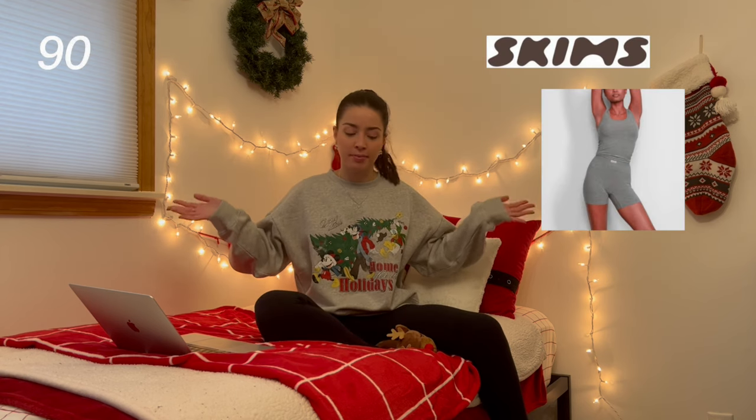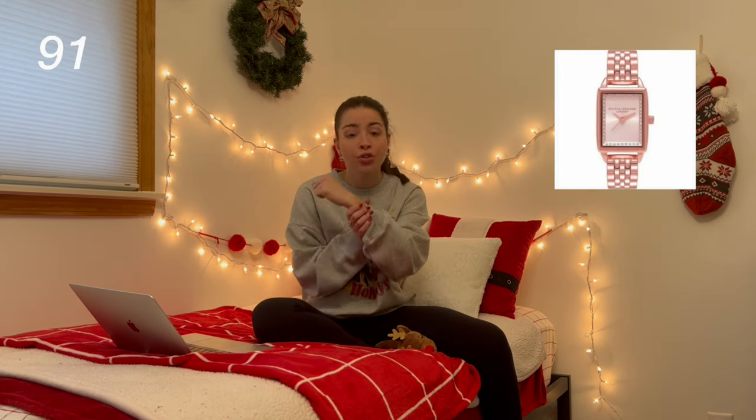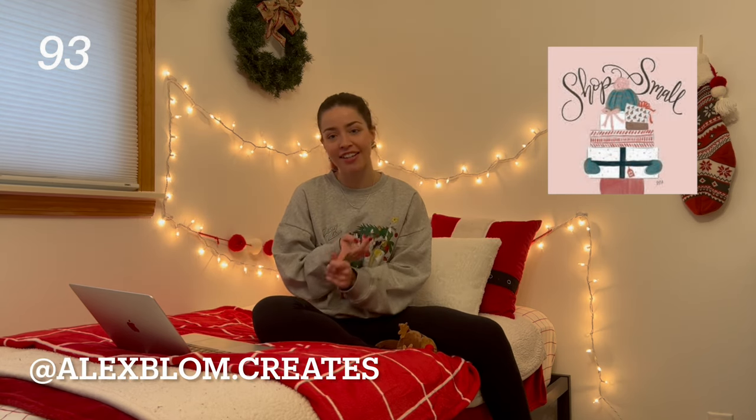Sweatpants, PJ sets — I love getting pajamas this time of year from Old Navy. Anything from Skims — I know it's kind of expensive but I hear the quality is top notch and it'd be so fun to try. A traditional watch. Some cloud slides. And then lastly for this category, anything from any small business. My personal faves are alexblomcreates on Instagram — I have some sweatshirts, t-shirts, and a tote bag from her. I love her business, she's so sweet and works so hard.